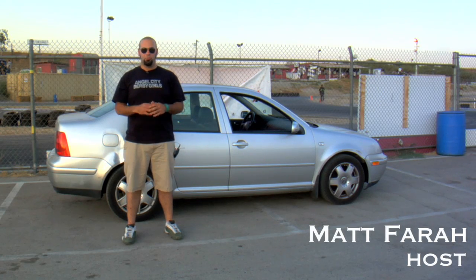What's up everybody, I'm Matt Farah. Welcome to the three-part series from The Smoking Tire entitled How to Improve Your Performance with a Factory Tune.